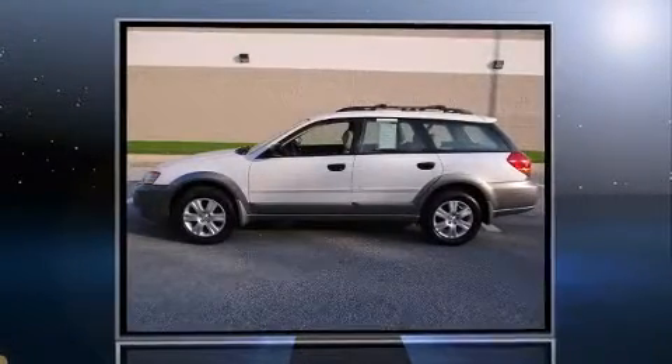Take command of the road in the 2005 Subaru Outback. This four-door, five-passenger wagon provides exceptional value.